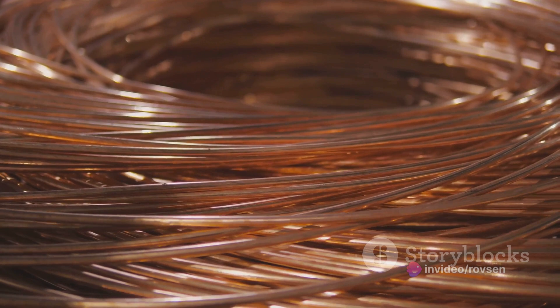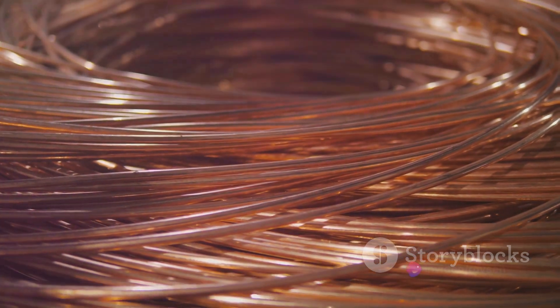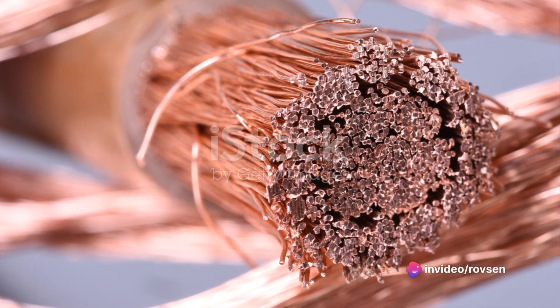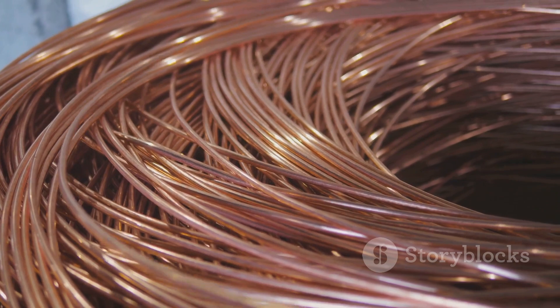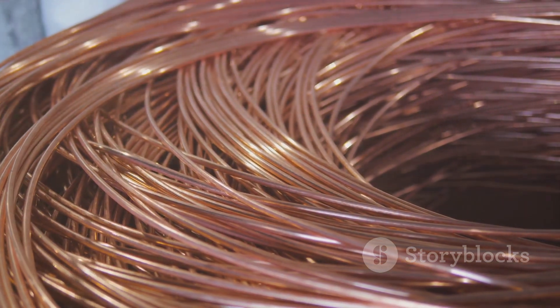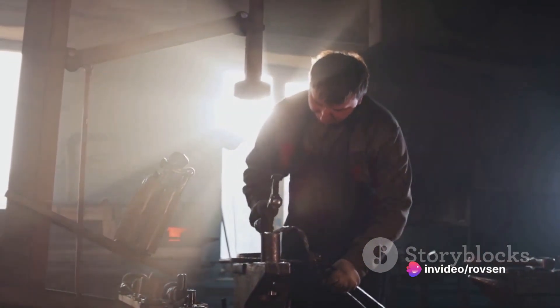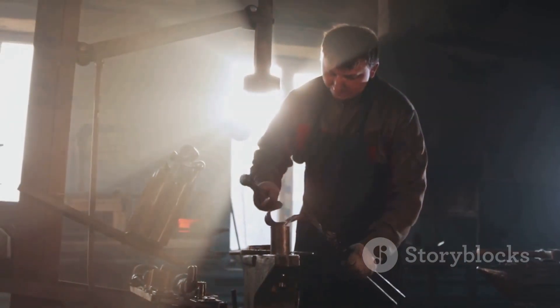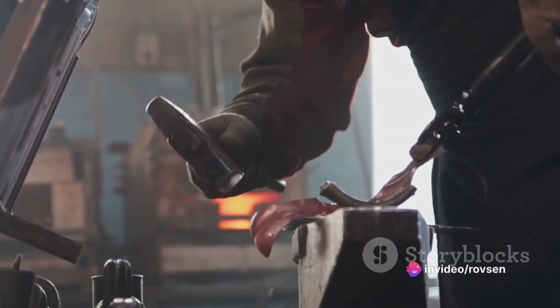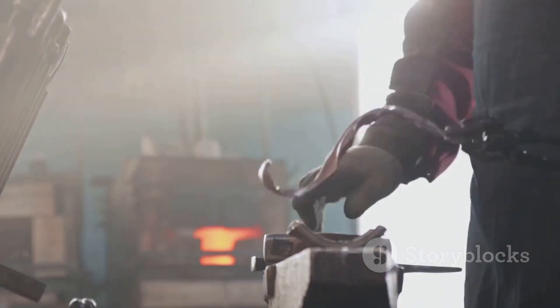Consider a copper wire. Copper atoms are closely packed together, their electrons mingling freely. When you introduce an electric current to one end of the wire, it's like sending a ripple through our city of electrons. The current, or energy, is quickly passed from one electron to another, traversing the entire length of the wire almost instantaneously. This is why metals like copper are such excellent conductors of electricity. The free movement of electrons also contributes to the malleability and ductility of metals. You can hammer a metal into a thin sheet or draw it into a wire without it breaking, because as you apply force, the atoms can slide past each other while still maintaining the bond. The sea of electrons adjusts and adapts, allowing the metal to change shape without shattering.